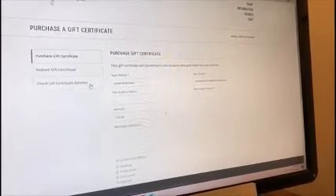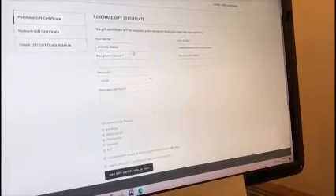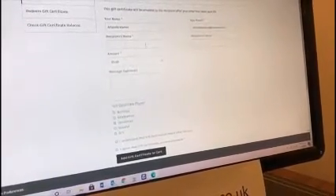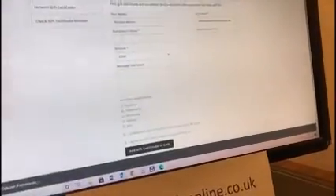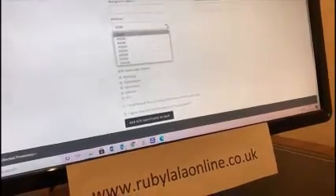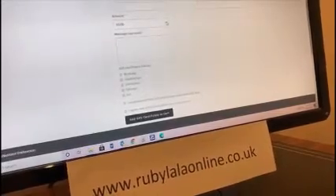This is also where you would redeem a gift certificate, and where you can check your gift certificate balance. You fill in your name — so that's me, Amanda Warren — and if I was sending it to a friend, I'd pop their name in. Then there's my email and the recipient's email, which you need because it gets sent to them by email. Then you can choose how much you'd like to send.